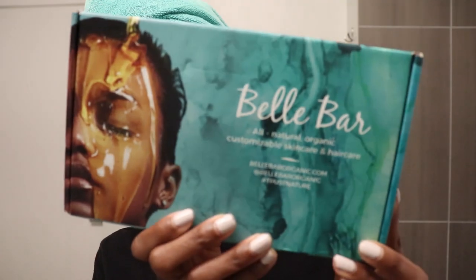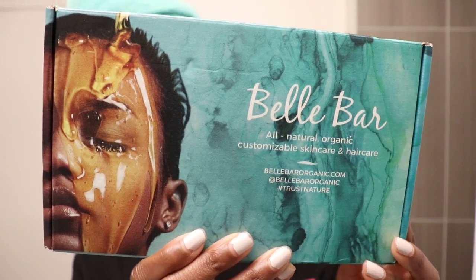Hey y'all, welcome back to my channel, or welcome to my channel if this is your first time here. My name is Litia B, and in today's video I'm going to be reviewing some products from a company called Bell Bar. Bell Bar is an all-natural, organic, customizable skincare and hair care company.